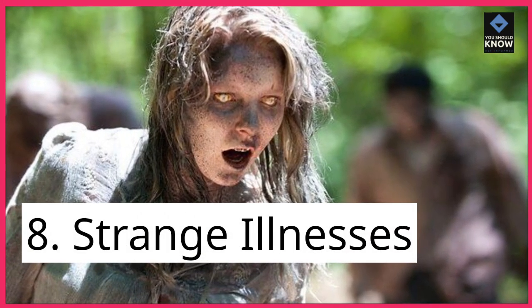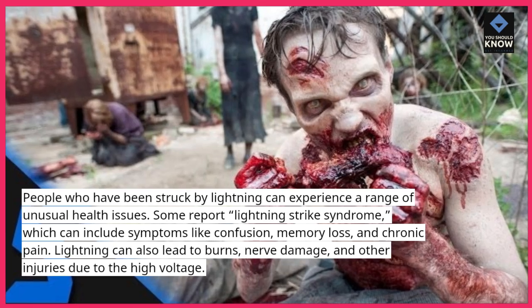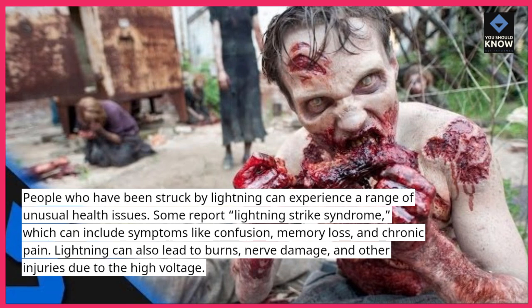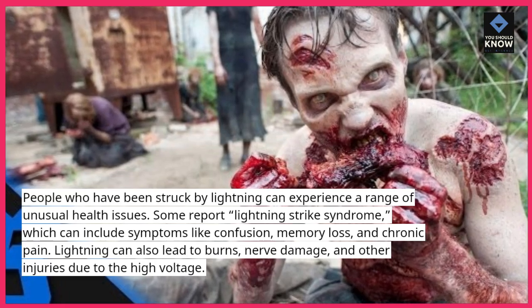8. Strange Illnesses. People who have been struck by lightning can experience a range of unusual health issues. Some report lightning strike syndrome, which can include symptoms like confusion, memory loss, and chronic pain. Lightning can also lead to burns, nerve damage, and other injuries due to the high voltage.